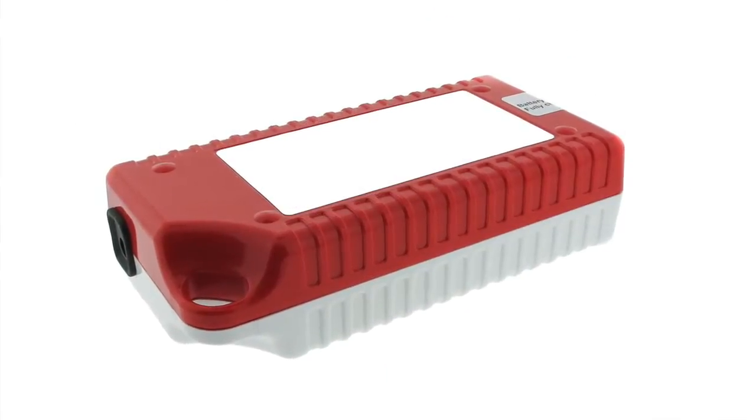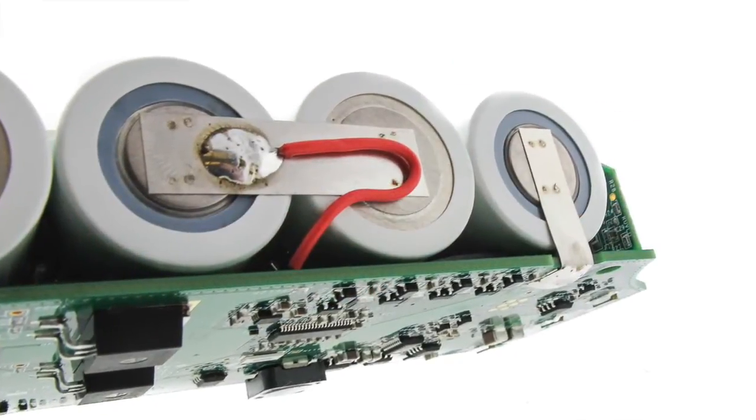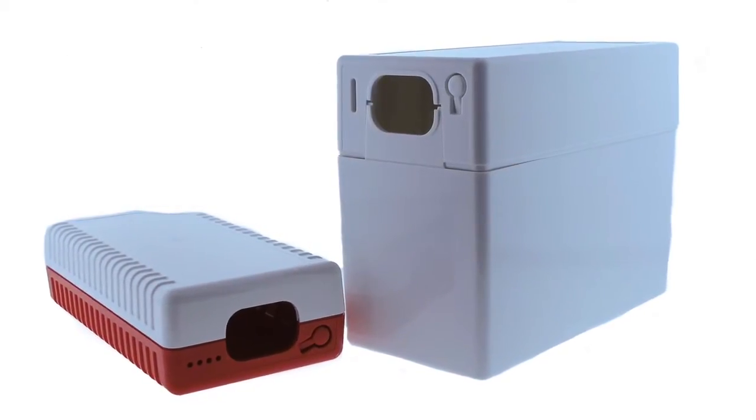For this application, Epic took an older sealed lead-acid battery product and redesigned it to produce a lithium-iron phosphate design that is one-third of the size, half the weight, and lasts five times as long.